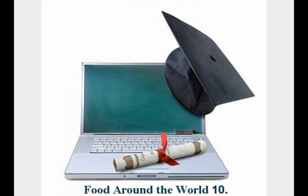Baobab fruit is also called monkey's bread. It's very healthy because it contains lots of carbohydrates and proteins. It also has more vitamin C than oranges.